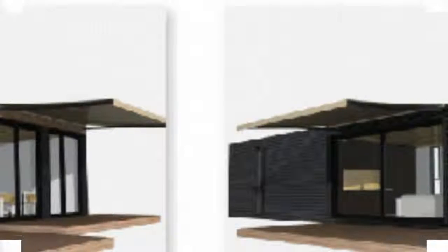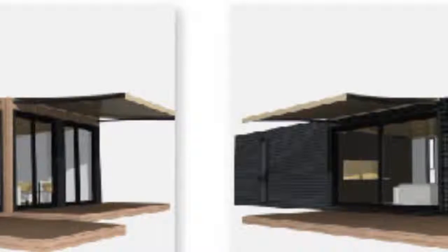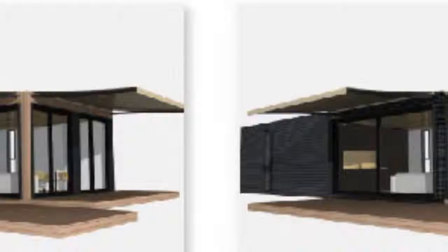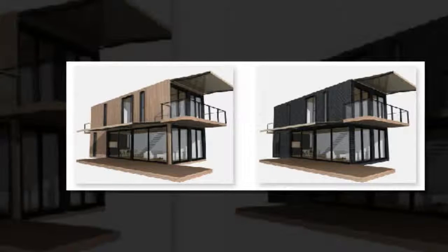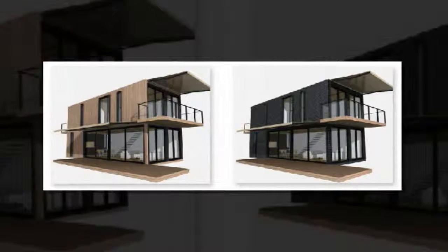Constructed from shipping containers, the homes would be retrofitted in a factory for quick and energy-efficient production, offering prospective homeowners a greener option when it comes to purchasing a home. The homes come with a choice of two facades — timber or corrugated iron — and both materials provide a uniform and modern look.